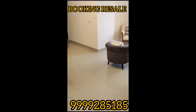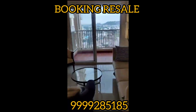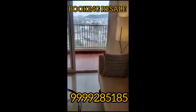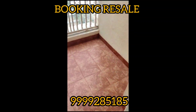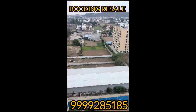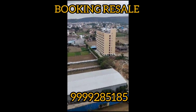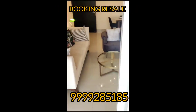LDCO Sector 2, Sohna. 1269 sq ft, 2 BHK. Aravalli view from all balconies, with park, pool, club, green area, power backup, with one car parking.